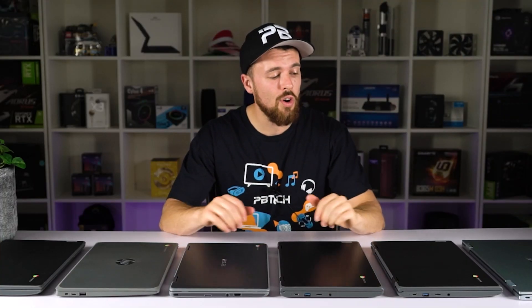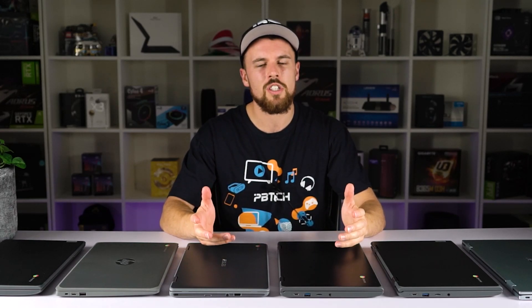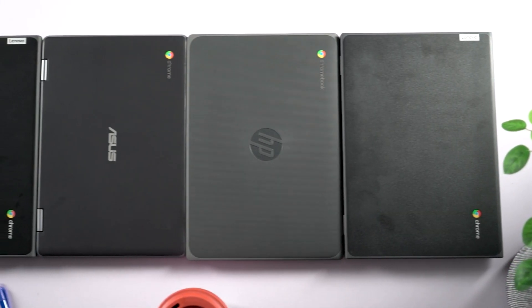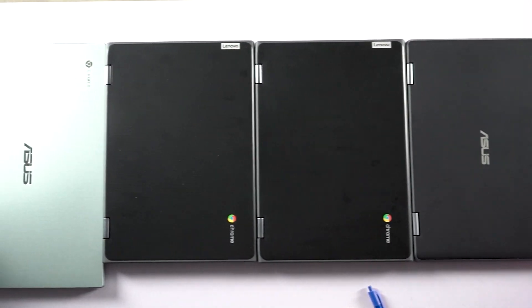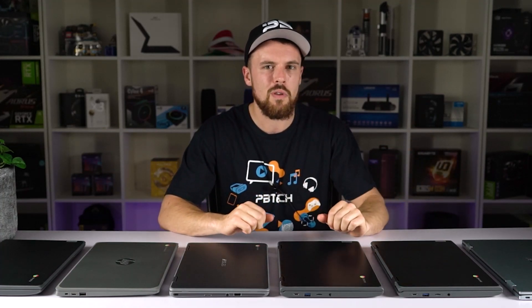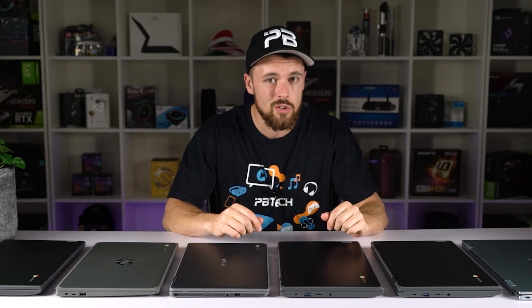While researching our Chromebook top picks for this video, I realized just how hard it is for educators and parents to compare all of these models to find what suits their needs best, because the differences are quite minute and incremental. So we've divided our top picks into four different categories, ranging from the basic essentials all the way up to premium features such as touchscreens, pens, storage, and screen quality.